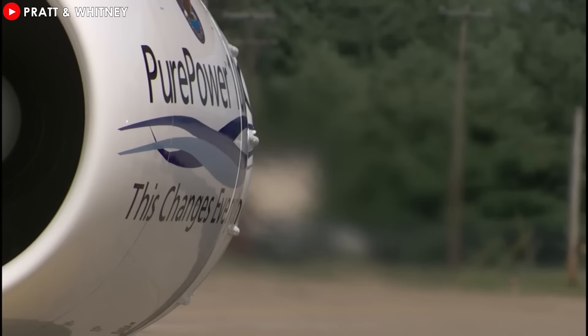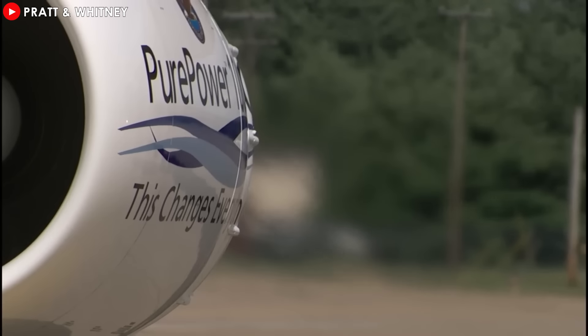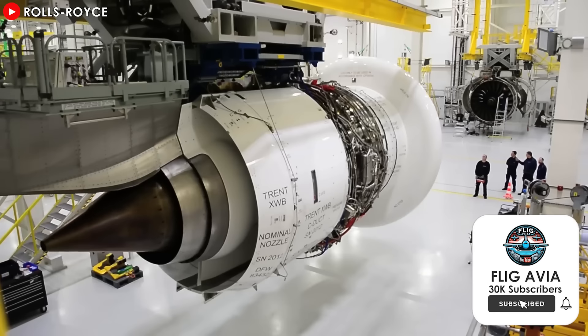If Airbus and CFM International crack the code on these challenges, open-rotor engines could truly revolutionize aviation. Imagine a 30% reduction in fuel consumption — not only saving airlines billions of dollars every year, but also helping them meet strict environmental regulations. Open-rotor engines could enable planes to fly farther on less fuel, unlocking new route possibilities. Shorter flights could become more cost-effective, while longer ones become more profitable. Airbus and CFM are already testing open-rotor prototypes, and over the next decade we could see this technology powering the next generation of narrow-body aircraft.